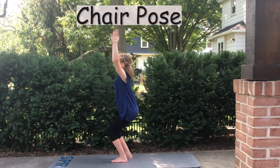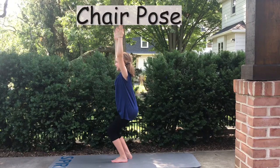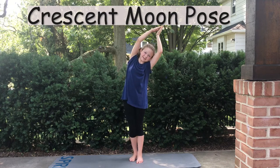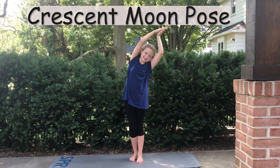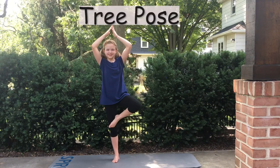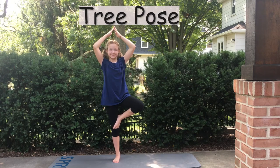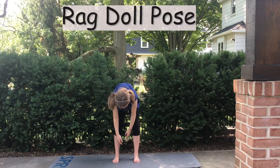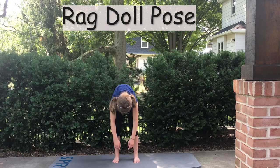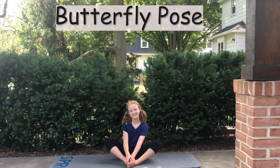Chair pose. Crescent moon pose. Tree pose. Ragdoll pose. Butterfly pose.